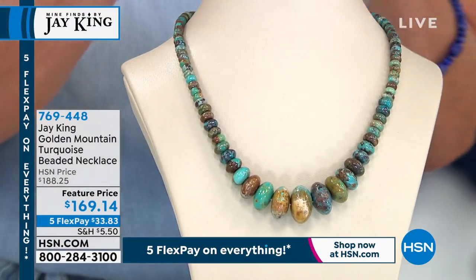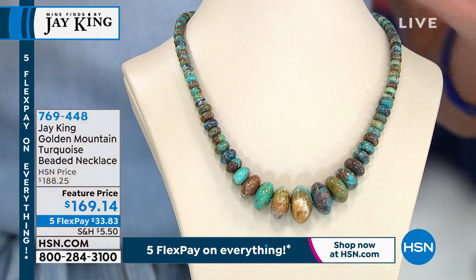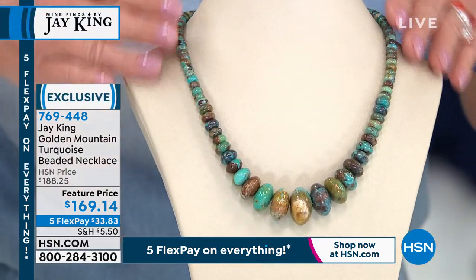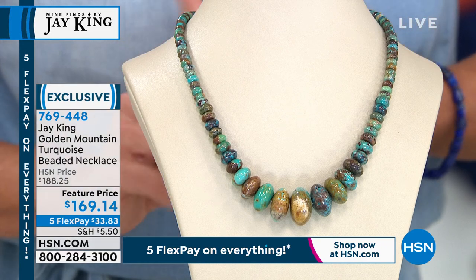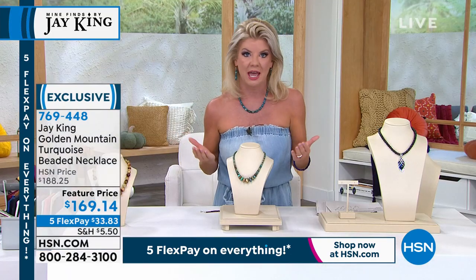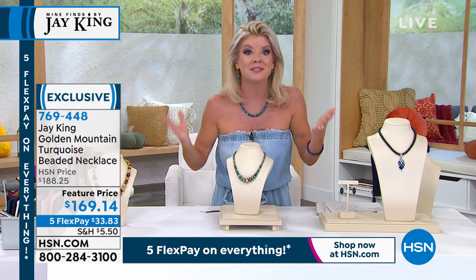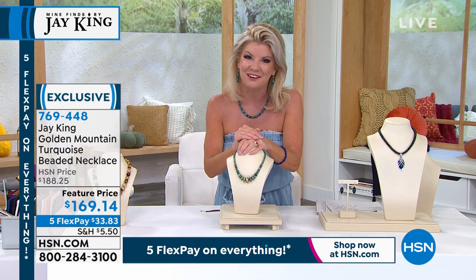This is golden mountain turquoise — 100% exclusive to Jay King. You are not going to find this anywhere else except in Jay's collection right here at HSN. He owns the rough material himself. It is limited material. The full bead necklace is 18 inches with a two-and-three-quarter-inch extender. Special feature price today: normally $188, now $169.14. Five monthly flex payments are available all weekend with any major credit card or debit card.